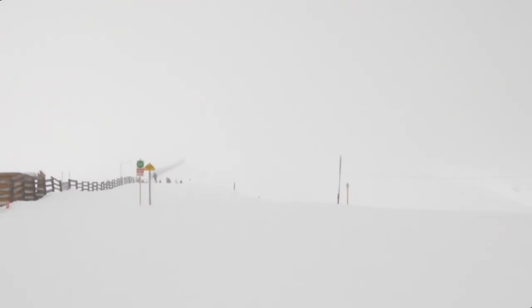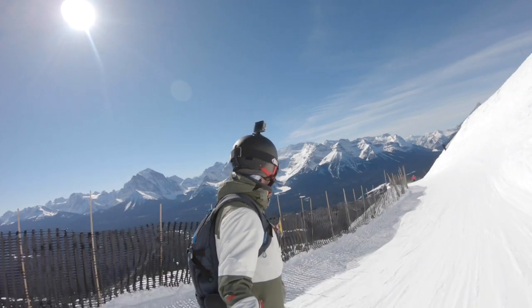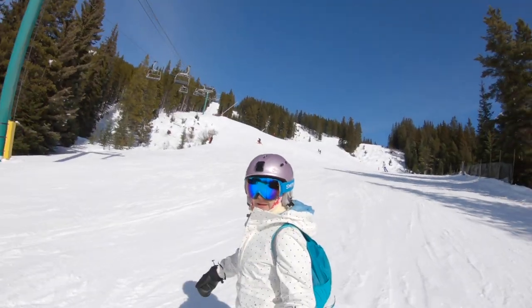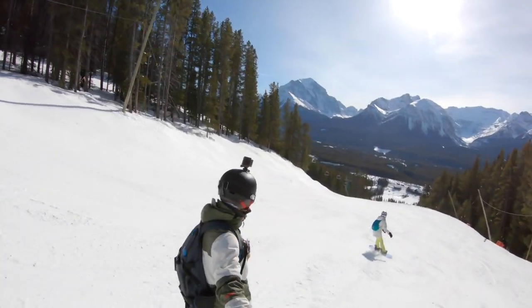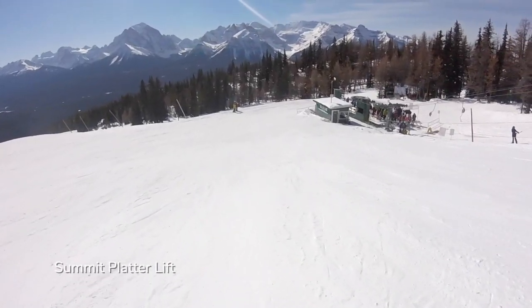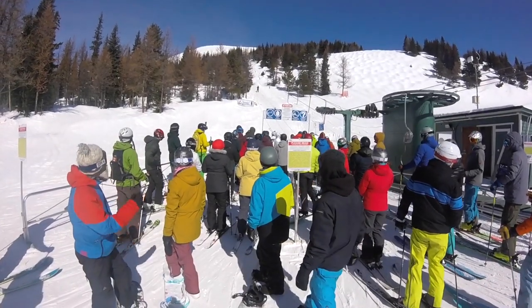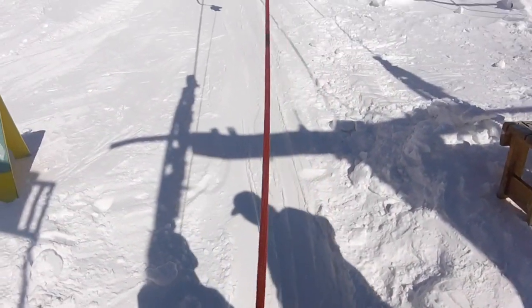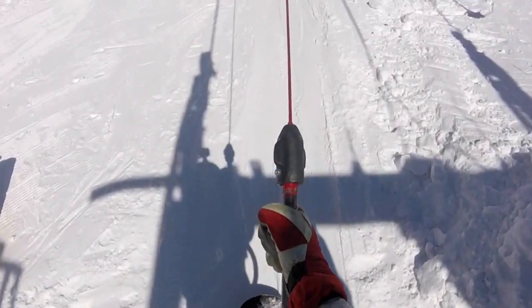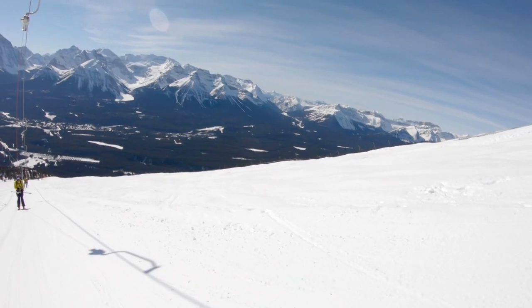This exposed area has variable weather conditions, but snow fences help with navigation when visibility is low. Drop into the front side for long groomers following the World Cup racecourses. You can also access the Summit Platter Lift, which takes you to the highest point on the resort, Mount Whitehorn. The platter lift can be intimidating with the large crowd of people lined up, but the lifties are helpful. Ride it now while you can, as the resort has plans to replace it with a quad lift.